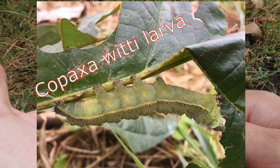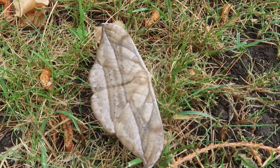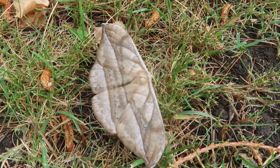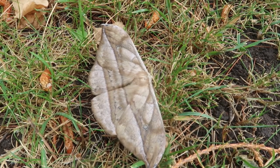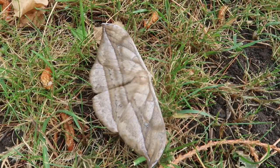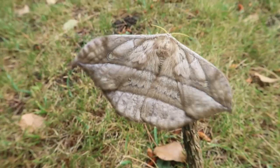Provided by Mathieu de Gulen, here is a final instar of Copaxa viti. Specimens have been taken in January, February, March, April, July, October, November and December, suggesting that there are at least three broods annually.